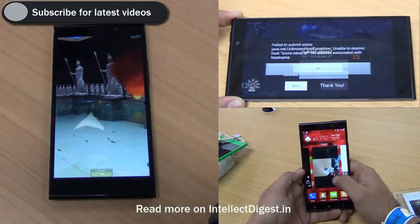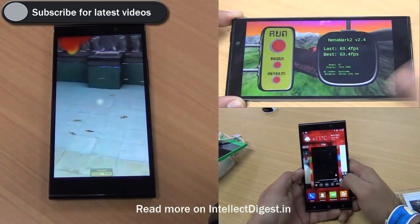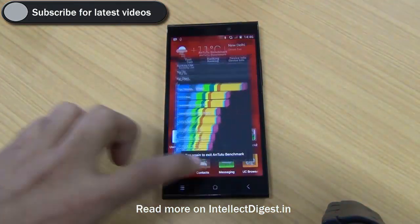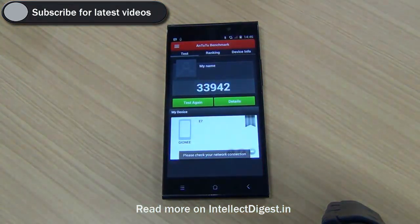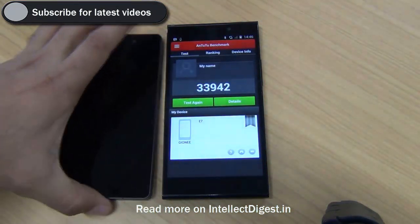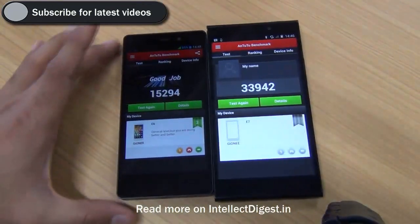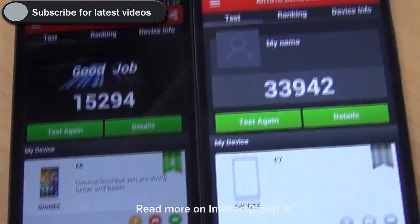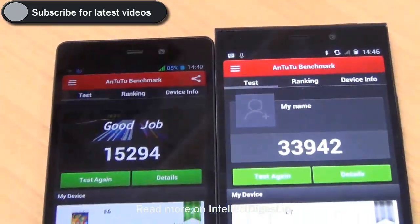On Antutu, we have seen that this phone scores like no other Gionee phone has done before. We get a score of 33,942, which is much higher compared to the previous phone, the Gionee eLife E6, which was at 15,294 as per our last test.